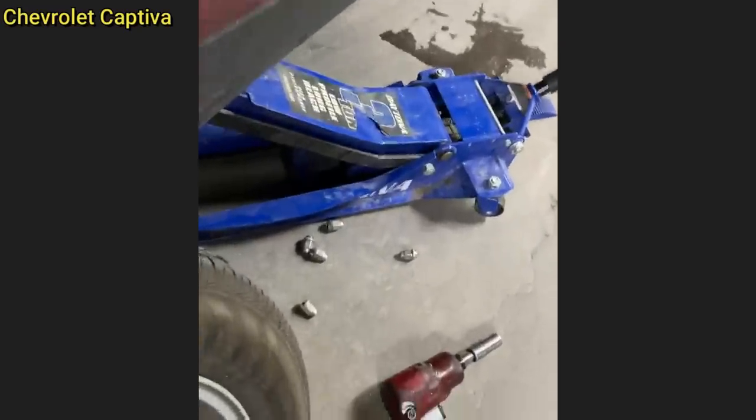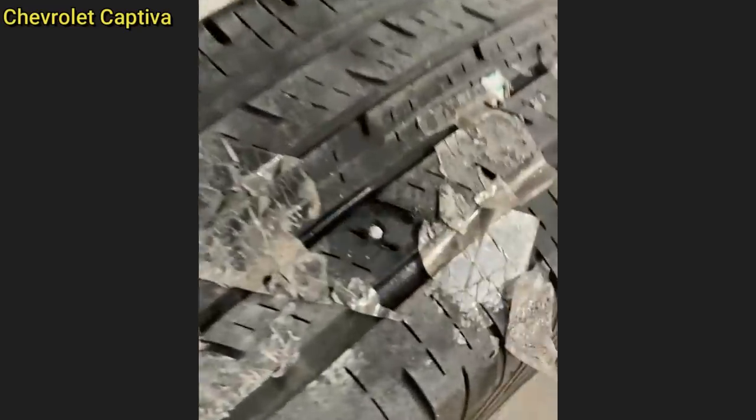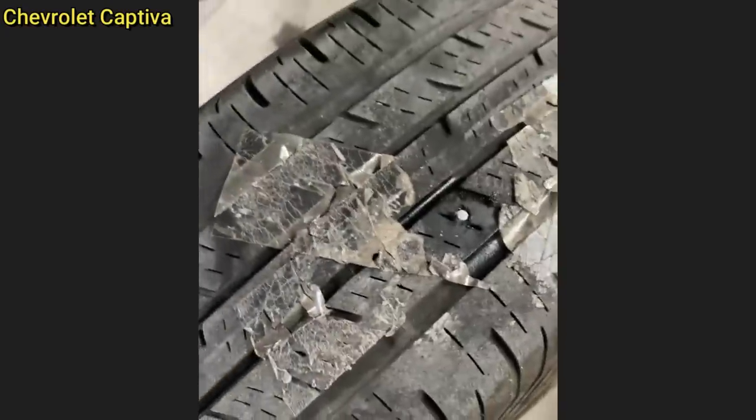The customer comes in for a flat repair. He states he tried to fix it himself. Yeah, that's packing tape.